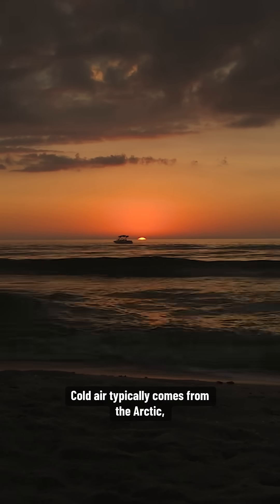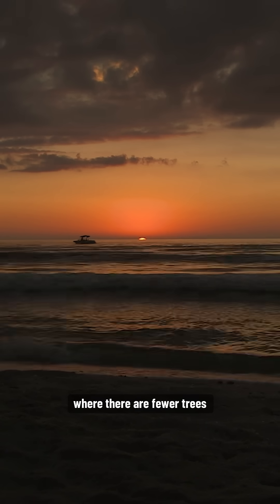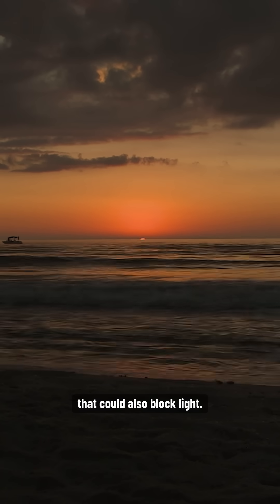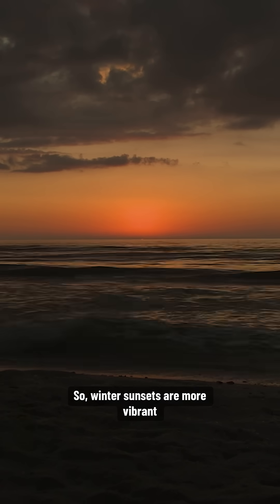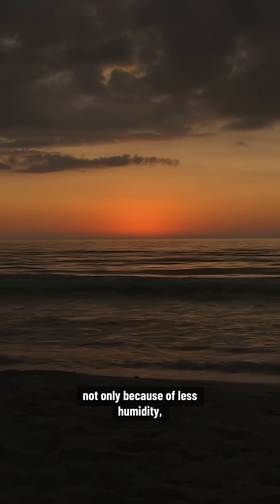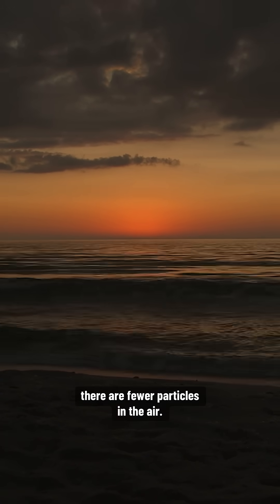Cold air typically comes from the Arctic, where there are fewer trees and industrial activities to produce particles that could also block light. So winter sunsets are more vibrant, not only because of less humidity, but also because there are fewer particles in the air.